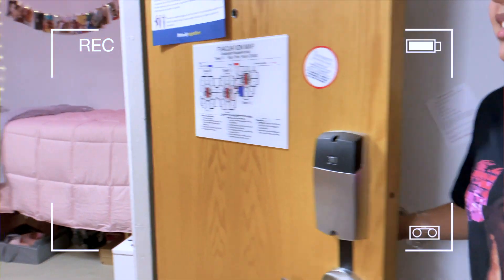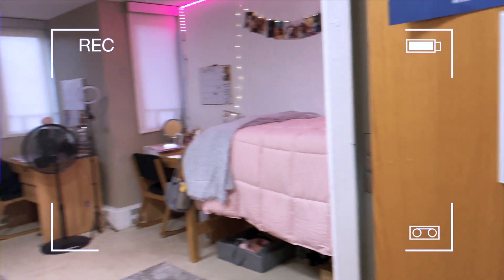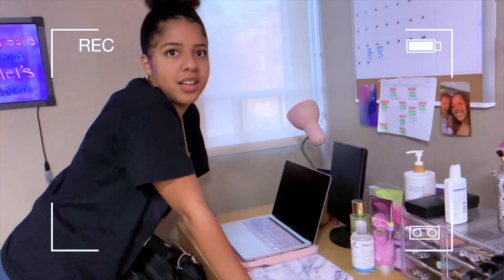So, this is my door. Ta-da! Can you see the fan? No. Okay.